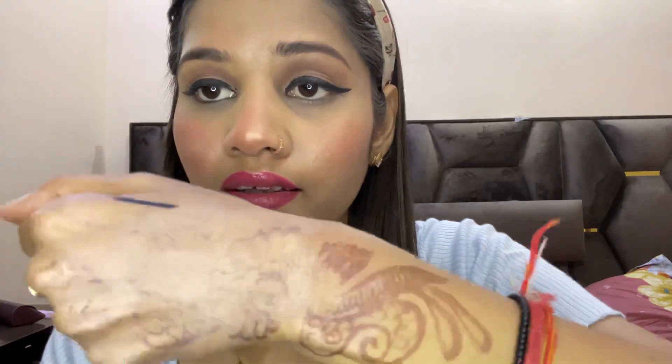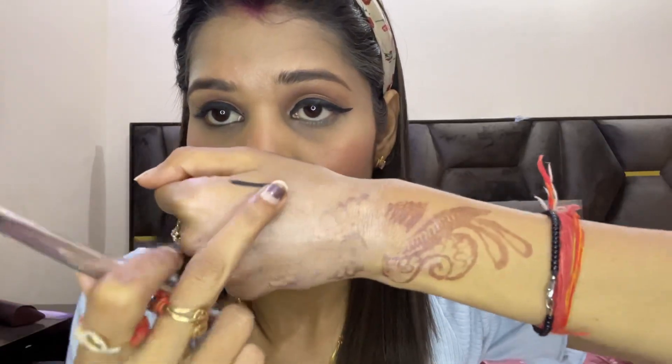The next product is the Swiss Beauty eyeliner. You can see how it looks. It is a little goopy and it smudges, so this one is not recommended from my side.